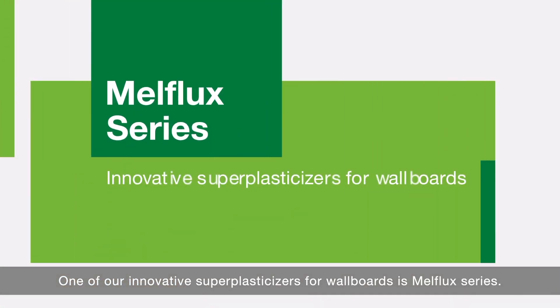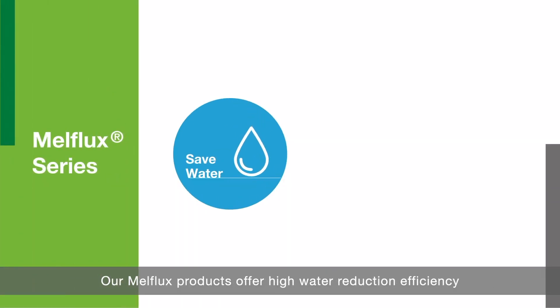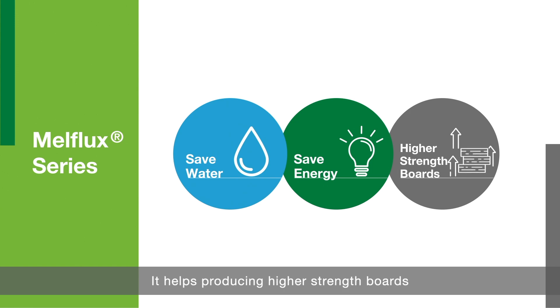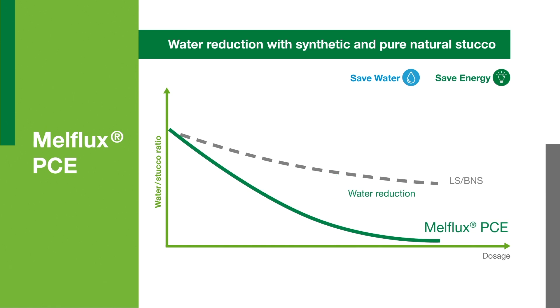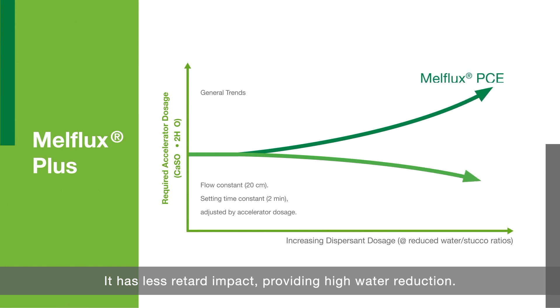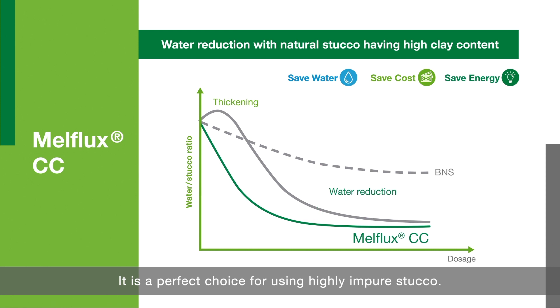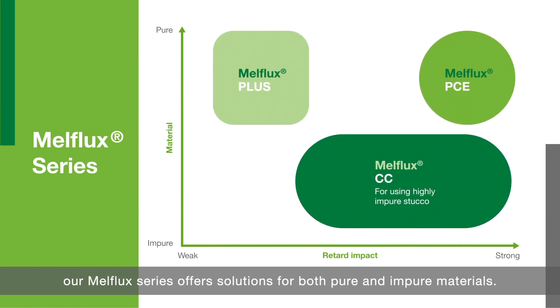One of our innovative super plasticizers for wallboards is the MAFLEX series. Our MAFLEX products offer high water reduction efficiency to reduce drying time and increase production capacity, producing higher performance compared to traditional technologies like BMNAS. There are three products in this MAFLEX series: MAFLEX PCE, which offers very high water reduction and energy saving; MAFLEX Plus, which has less retardant impact, providing higher water reduction; and MAFLEX CC, which is a perfect choice for using high-impurity stucco. In conclusion, our MAFLEX series offers solutions for both pure and impure materials.